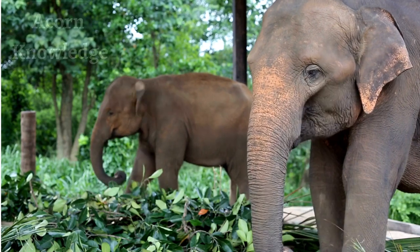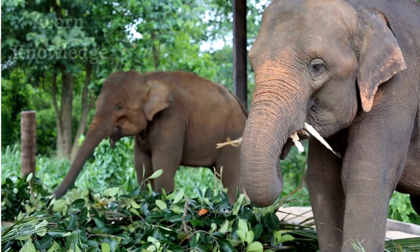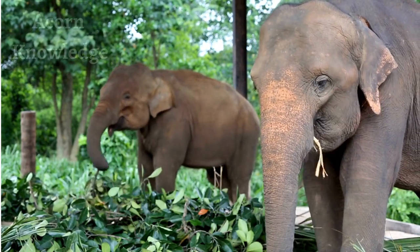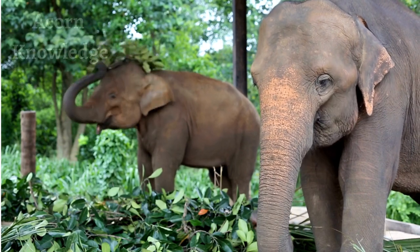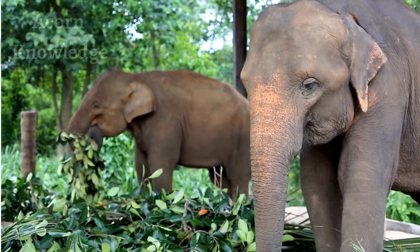Elephants typically eat leaves, grasses, bark, roots, and bamboo and can spend 16 hours a day collecting food. They will also eat various ground crops, including sugar cane and bananas. The average adult elephant can consume between 300 and 400 pounds of food daily.